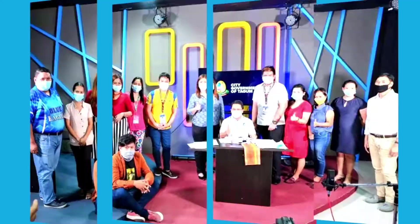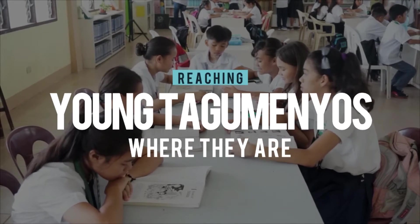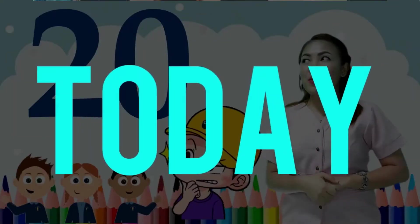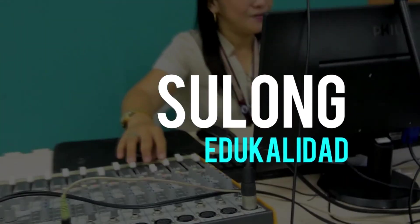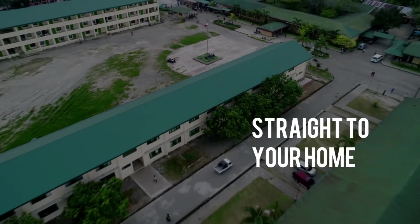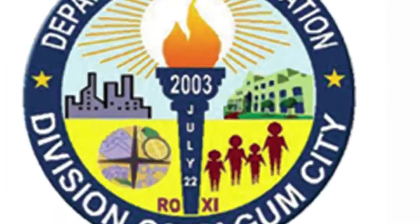Delivery Quality Education. Expanding Access to Learning. The official TV-based instruction of Tagum City — this is Tagum City Division's DepEd TV BANA!